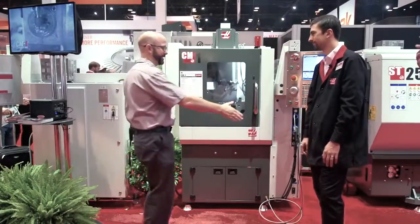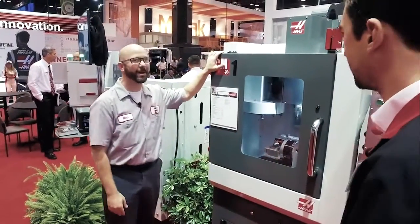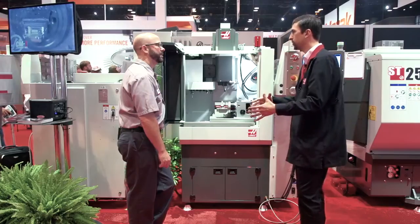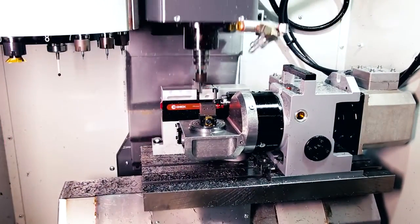Oh, another new machine. Sam, I'm here to check out your CM1. What can you tell us about this guy? So the CM1, this is our compact mill, and as you can tell it's pretty compact. It's got a really small footprint. I think it's the smallest machine in the booth, right?